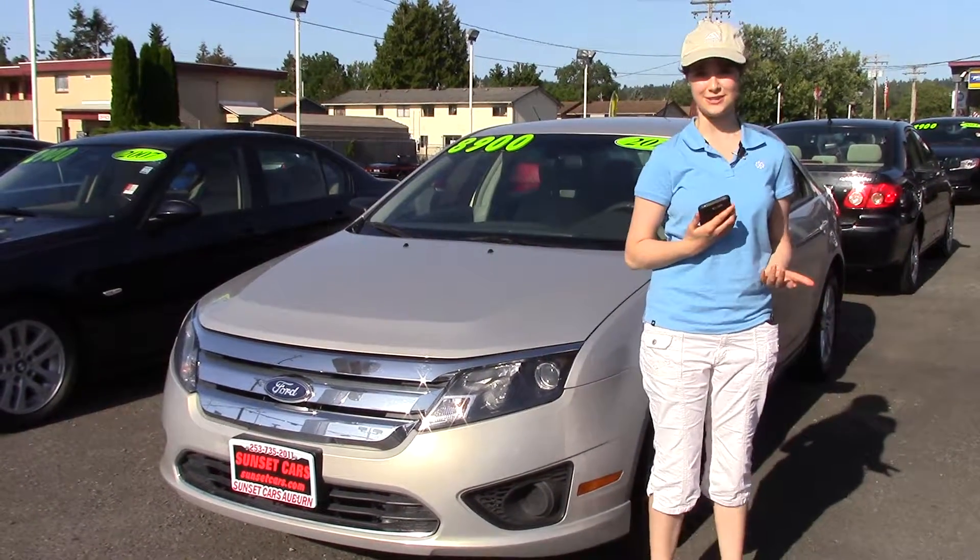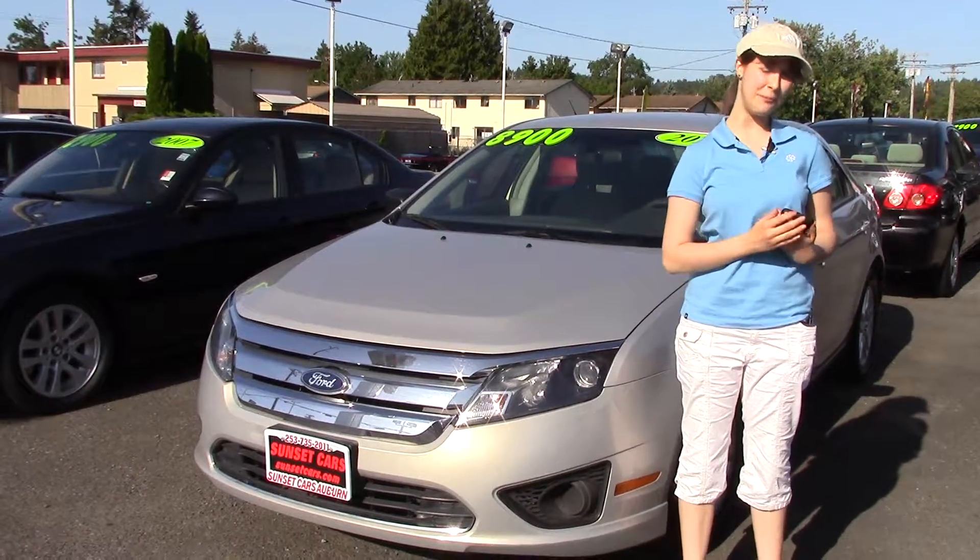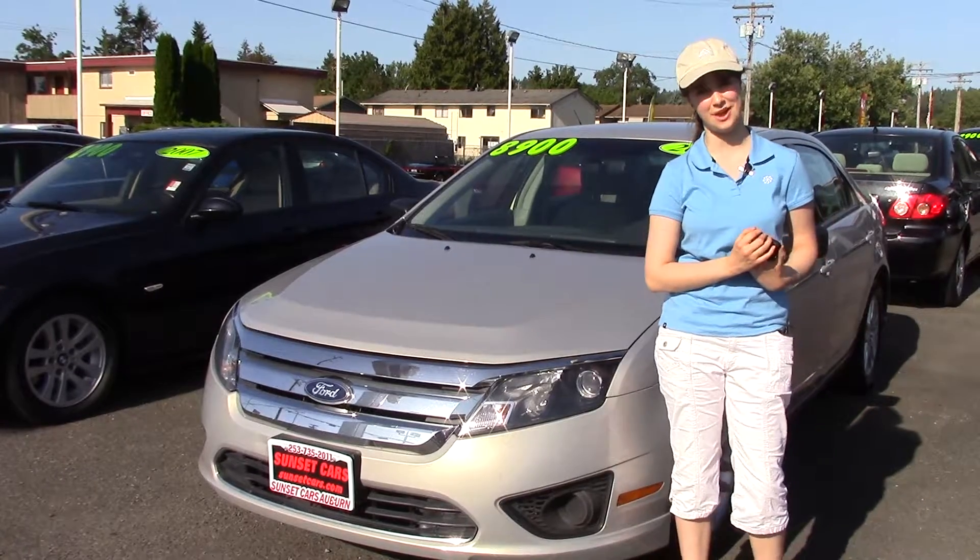If you want to see the full list of features, you can take a look at our website, sunsetcars.com, and type in the stock number. Whatever you do, though, make sure that you tell them Jordan sent you when you come into Sunset Cars of Auburn.